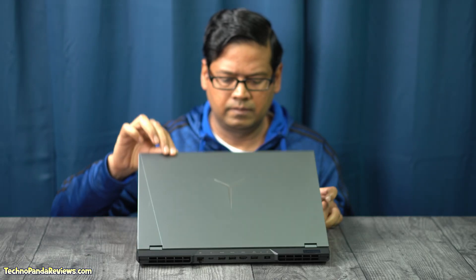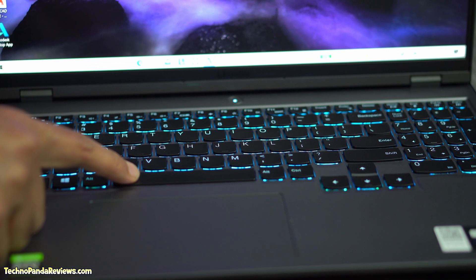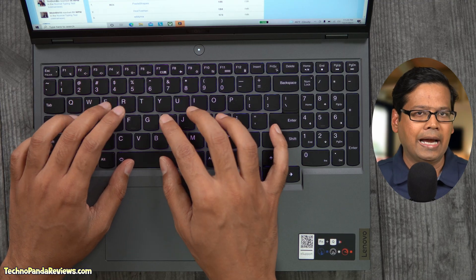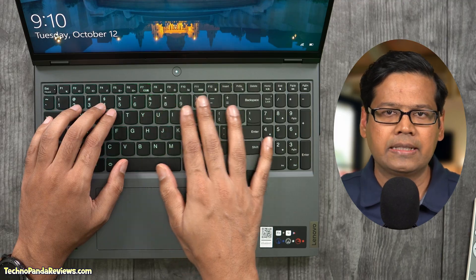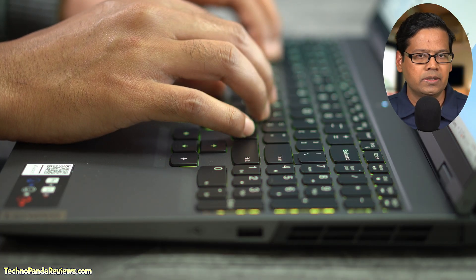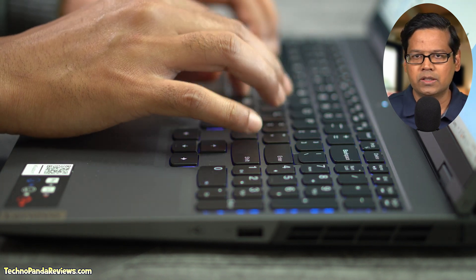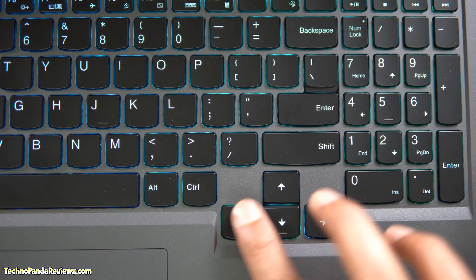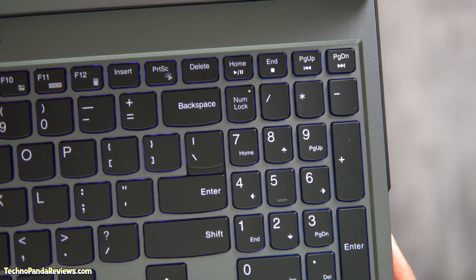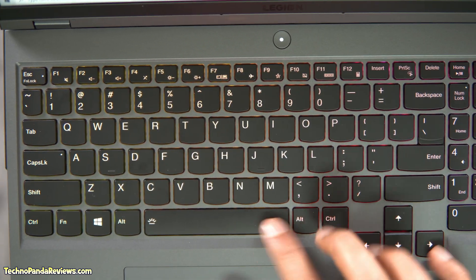Moving on to the keyboard, you are getting a 4-zone RGB backlit keyboard. This is a full-size 6-row keyboard with dedicated media function keys and a numeric keypad. The keycaps are black with white lettering which offers a nice contrast for easy visibility in both broad daylight and dark rooms. Lenovo has used soft landing switches that deliver deeper keystrokes with uniformly balanced actuation force. Gamers will definitely appreciate the full-size arrow keys and the customizable RGB backlighting.